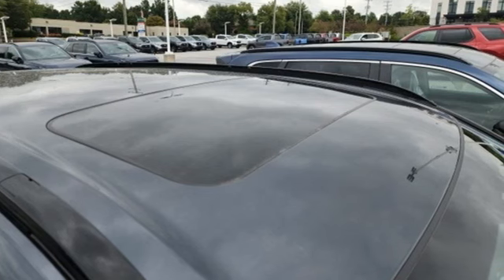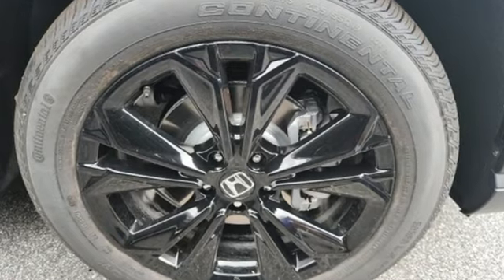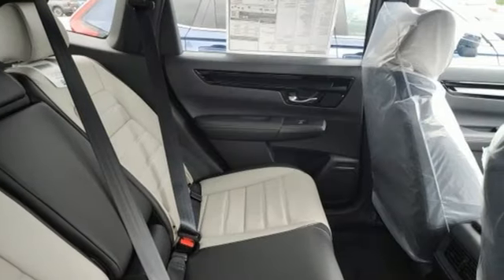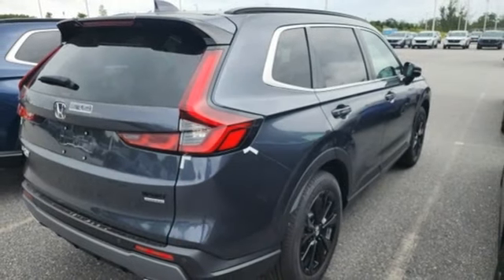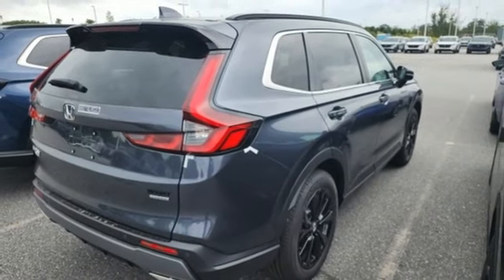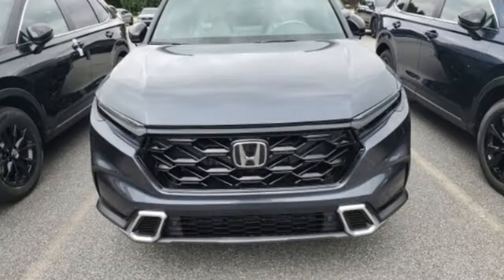Inline four-cylinder engine. Front heated leather bucket seats. Integrated navigation system with voice activation. Auto-dimming rear view mirror. Dual zone climate control. Wi-Fi hotspot. Streaming audio. Hands-free lift gate. Inductive device charging. And steering assist cruise control.